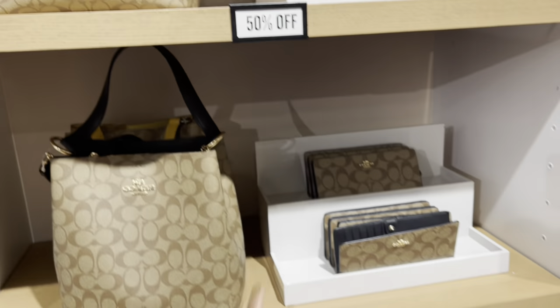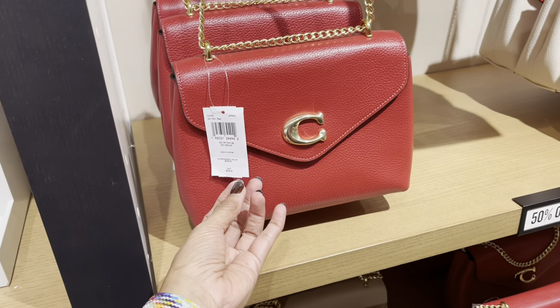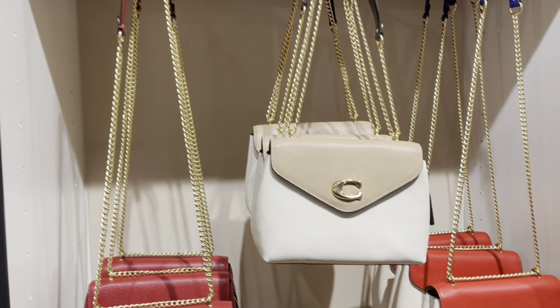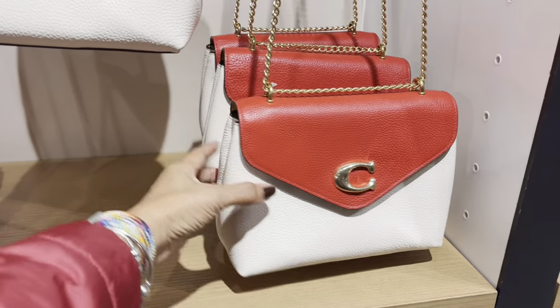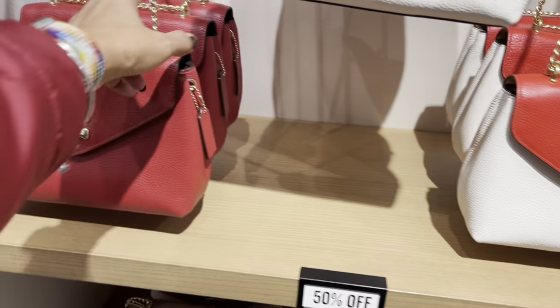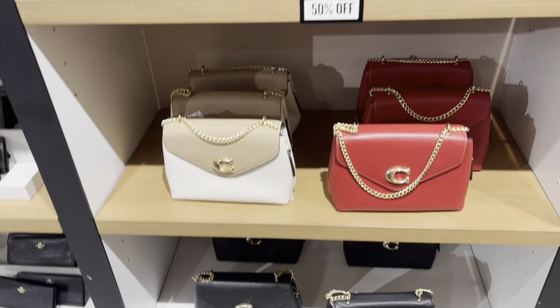These are 50% off — these are beautiful! This is $378. Very nice. Oh look at the pocket in the back on this one — this is a tricolor. Very nice.